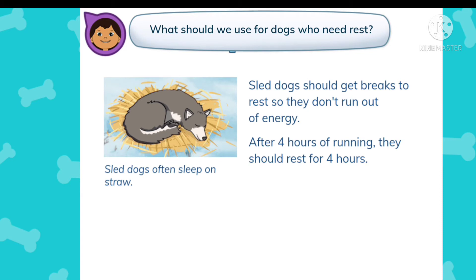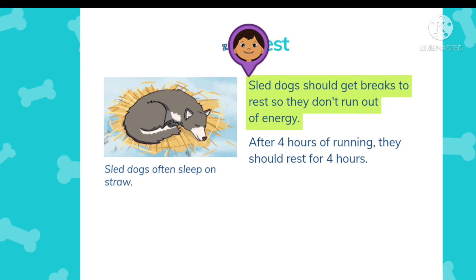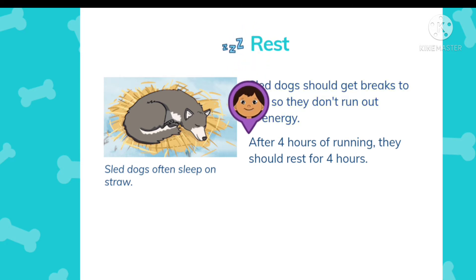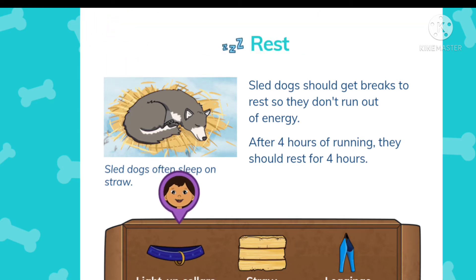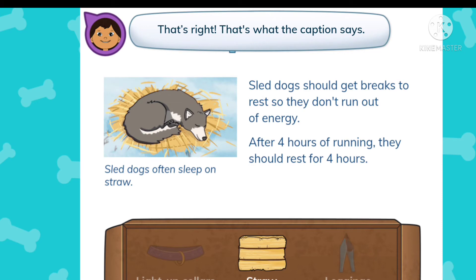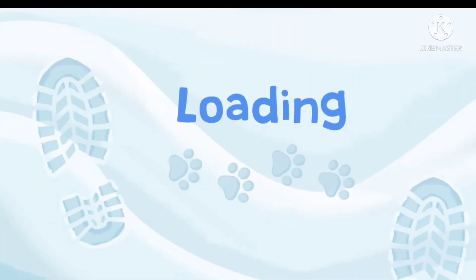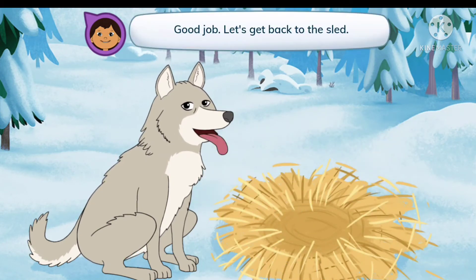What should we use for dogs who need rest? Sled dogs should get breaks to rest so they don't run out of energy. After four hours of running, they should rest for four hours. Sled dogs often sleep on straw. The options are light-up collars, straw, or leggings — straw. That's right, that's what the caption says. Tap to make a straw bed for the dogs. Good job! Let's get back to the sled.